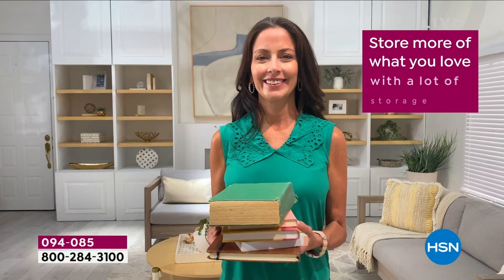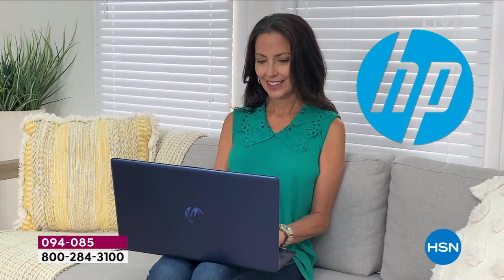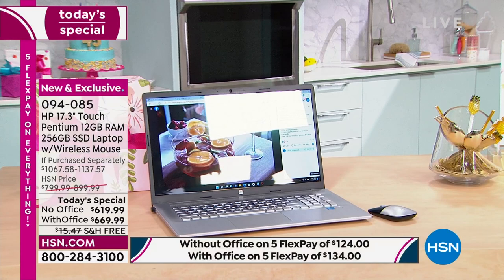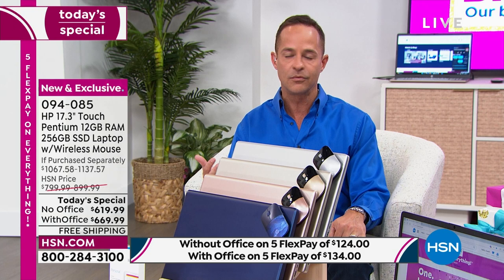Not just 17 beautiful high-definition inches, but 17 inches of touchscreen real estate — pinching and zooming and multitasking. It's always easy to see, easy to read, easy to find and execute whatever you want. HP is the number one selling computer brand in America. And HP is also the number one selling brand period at HSN — across all of beauty, fitness, health, kitchen, and home decor, the number one selling brand is HP.